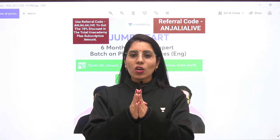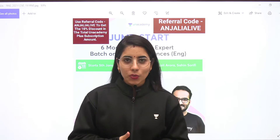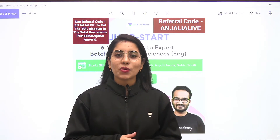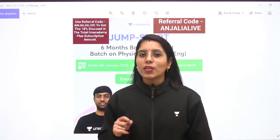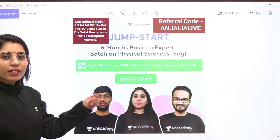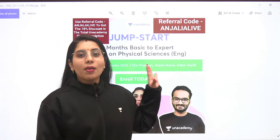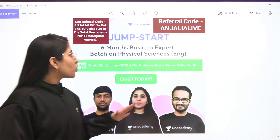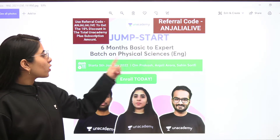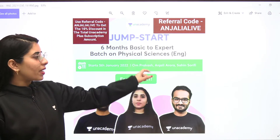Before sharing that update, I am gonna let you know about the new batch course which is gonna start soon on Anacademy+. You can have a look at this new batch course on screen right now — it is going to be the Jump Start Batch. This is the 6-month basic to expert batch on physical sciences in English.